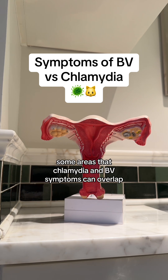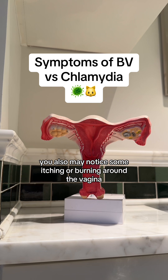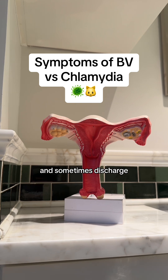Some areas where chlamydia and BV symptoms can overlap: they can both be asymptomatic, you may notice itching or burning around the vagina, and there is a change in odor and sometimes discharge.